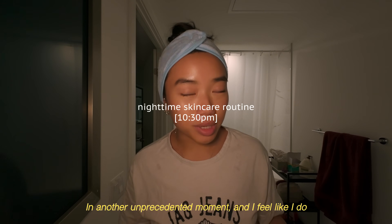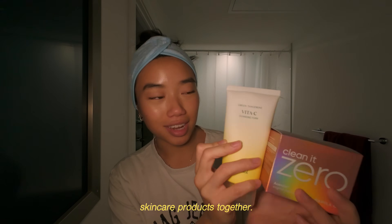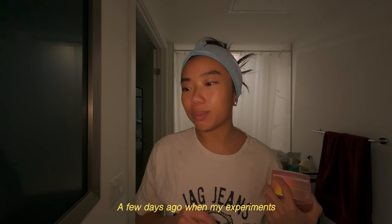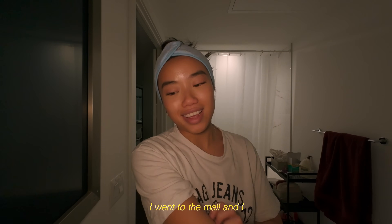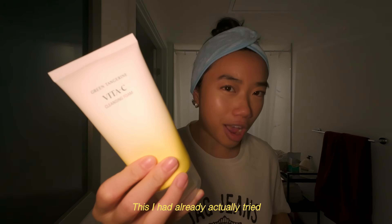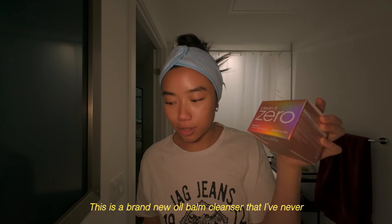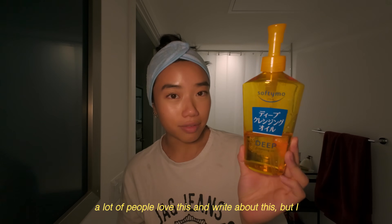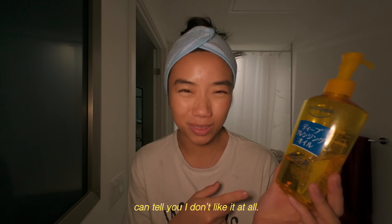Another unprecedented moment — I feel like I do this literally only once a year. We are trying out new skincare products together. I picked up two cleansers and I'm so excited to try them. A few days ago when my experiments failed at school, I got really sad. I'm not really a retail therapy person, but I just needed to get out of the house, so I went to the mall and did some skincare shopping. I had already tried one for a few nights and I really like it, but this is a brand new oil balm cleanser I've never tried for removing makeup. This is the oil cleanser I was using before — I have used it for the better part of the year and I can tell you I don't like it at all.